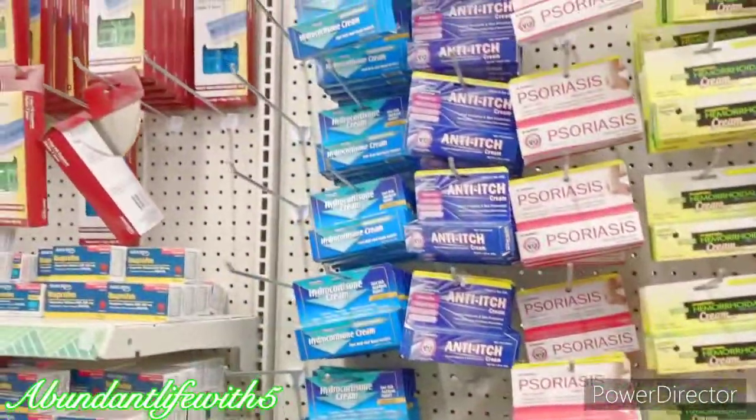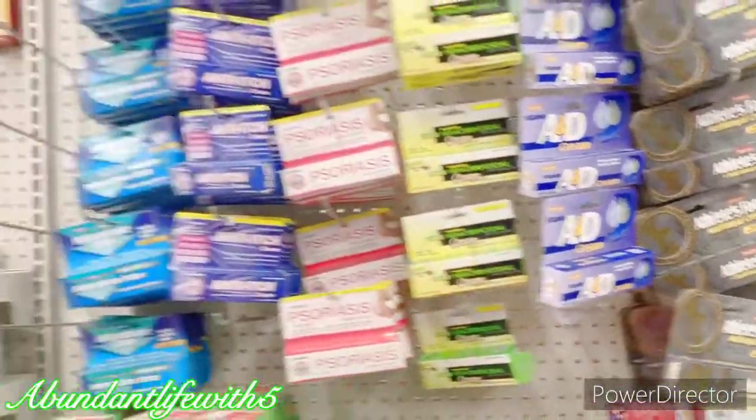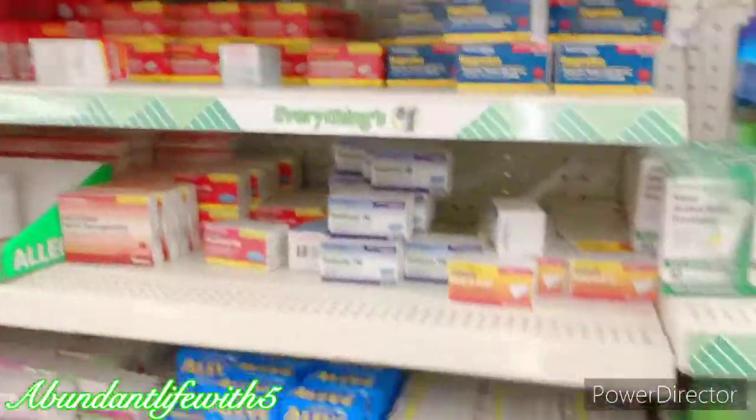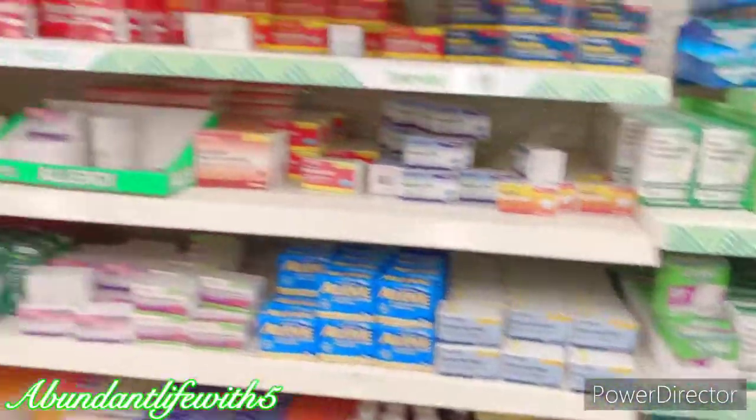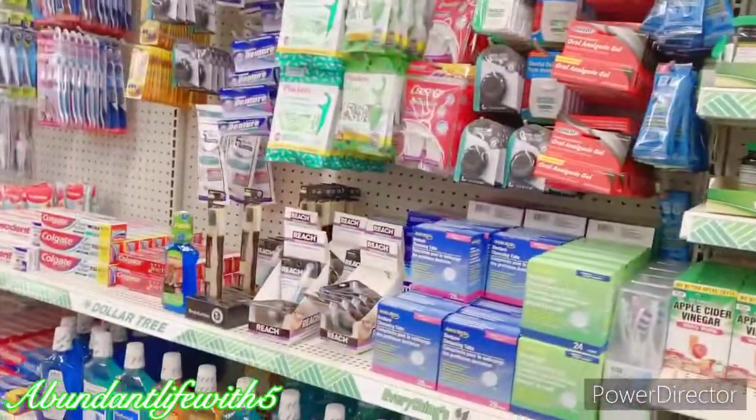I am looking for this eczema cream that I cannot find. I might have to go into town to look for it. I don't see it at all, which I'm very disappointed about — this is the second time I came here and I don't see it.